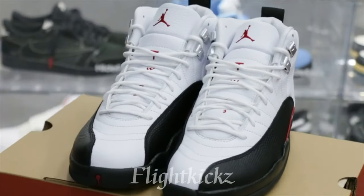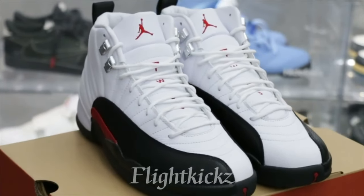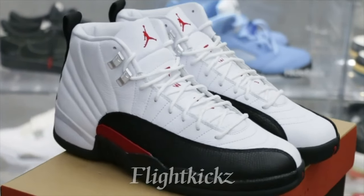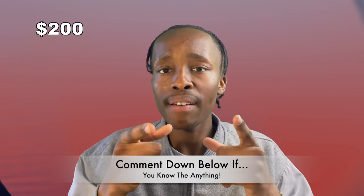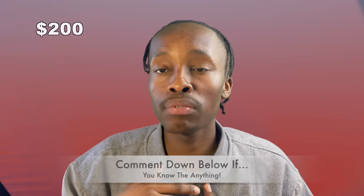This shoe does have multiple dates for the release. I had two different websites — one said May 18th, another said May 25th. So just be on the lookout for that. For those that do have any extra information or do know, keep it down in the comments for us, as well as for other shoes in this video.